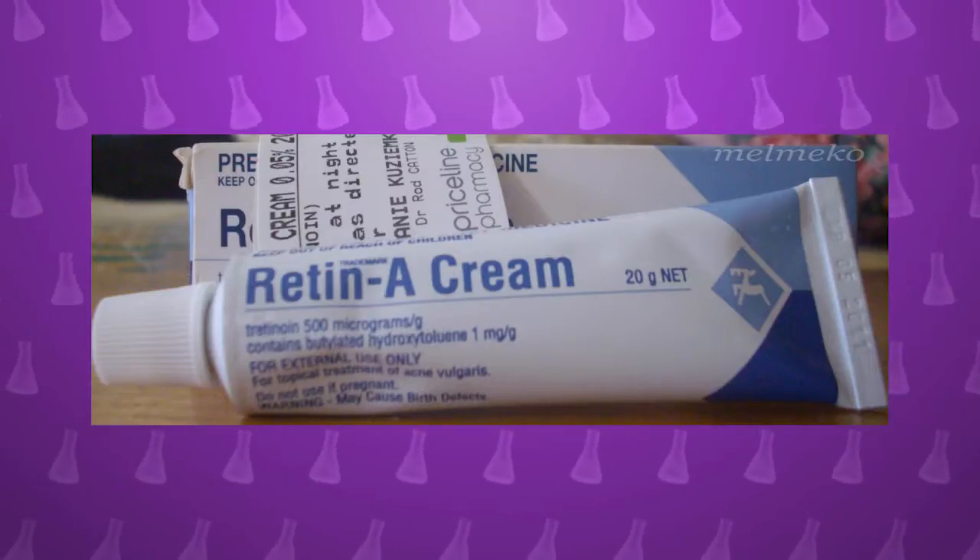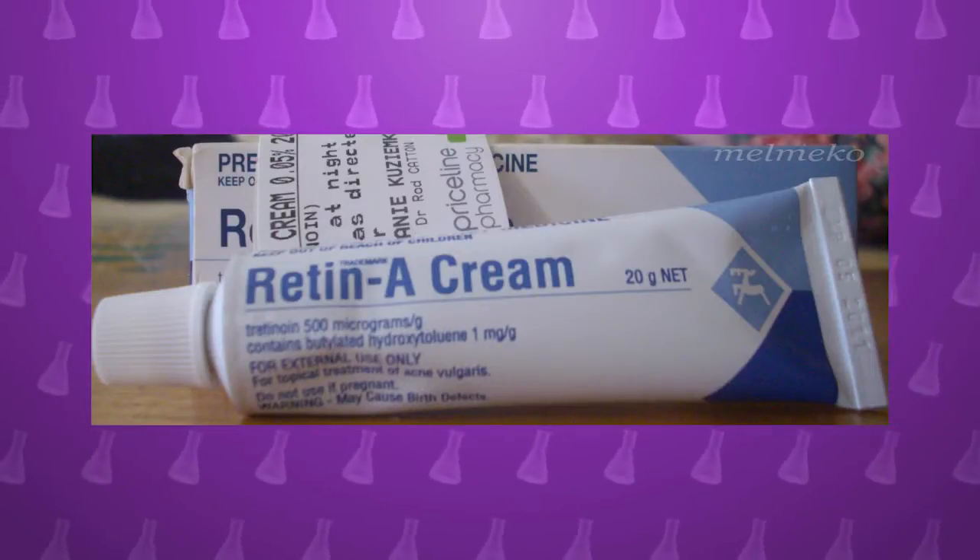If you use extra-strength retinol, it is only available by prescription. Which is good, because if something is really effective at changing the structure of your skin or changing your body, it becomes a drug. And drugs are approved by the FDA and you can only get them by prescription. So the best and most effective products for your body are always by prescription.